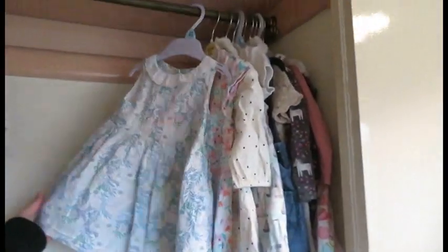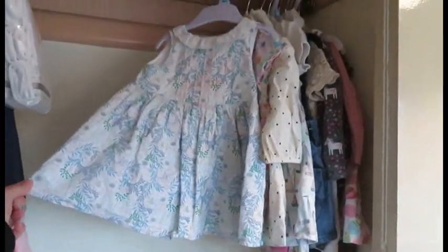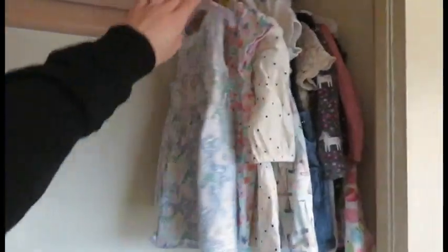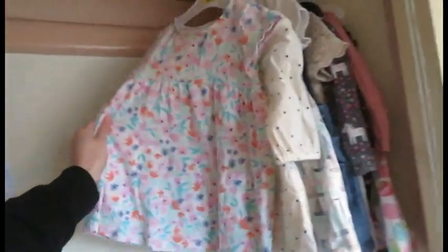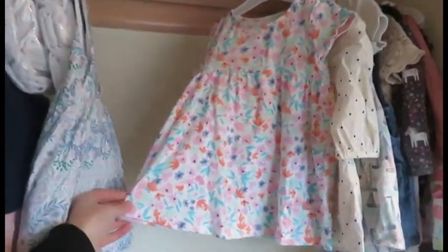The first outfit I've got in her wardrobe is this dress, and it is originally from Next, but I bought this off eBay for 99p. This outfit I brought brand new but it was in the sale for £2.50, and this one was from Tesco.